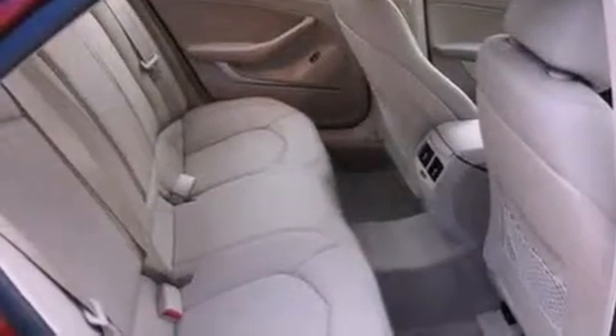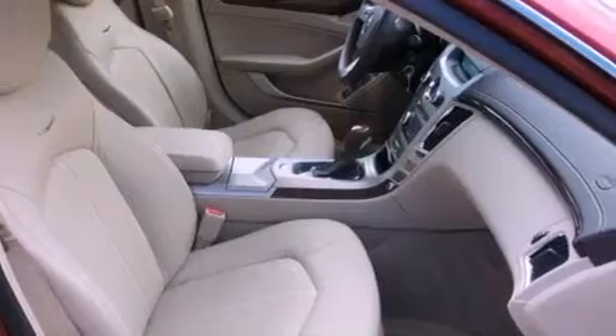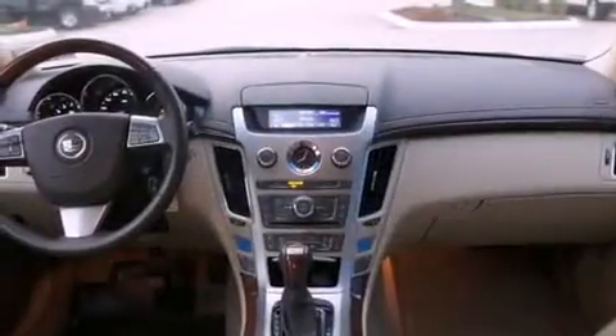Its top features include memory settings for the driver's seat positions, so you can recall your favorite position with the push of one button, a power sunroof, cruise control, a digital information center, and wood trim interior accents.